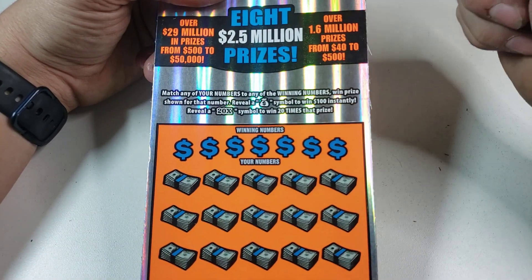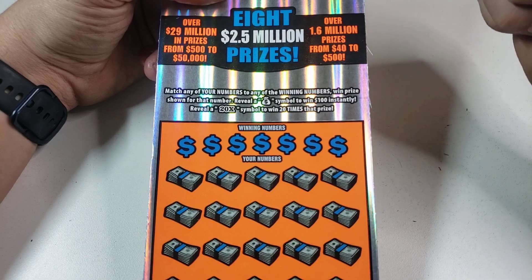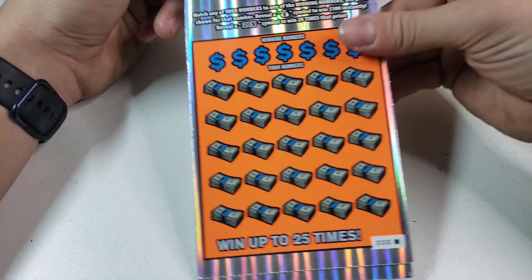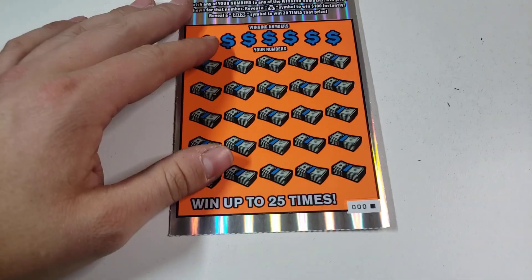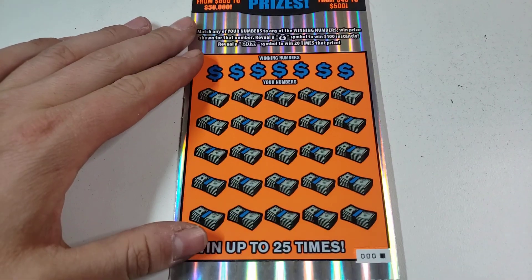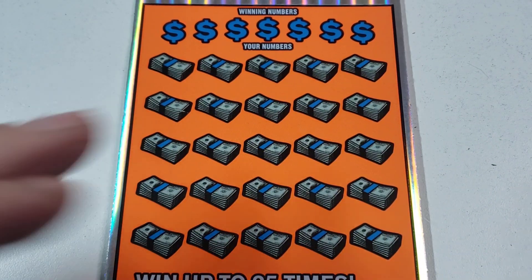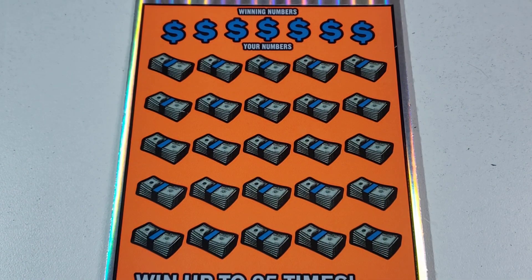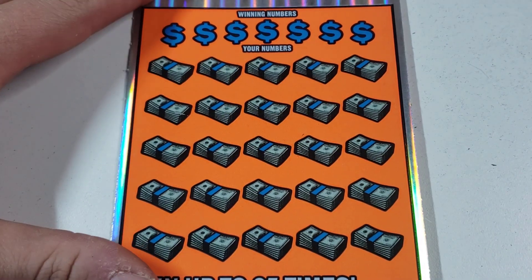The money bag went 100 bucks instantly, which we have found on top of some other stuff — you might want to go check that video out. And then there's that 20x symbol for 20 times the price. Without further ado, let's see how we do. Bright looking ticket — I love it, I love these, the new lighting, the background and everything like that. Let's get it.